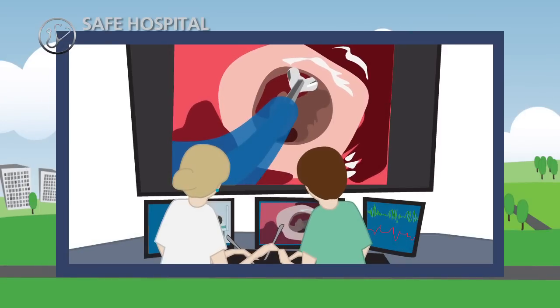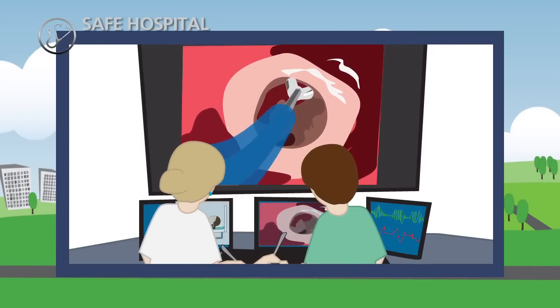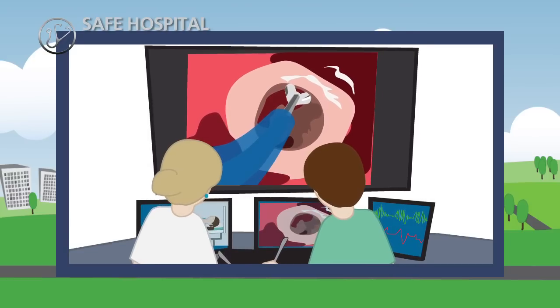Healthcare professionals maintain competence through computer-assisted simulation. Only physicians who demonstrate adequate skills are certified to treat patients.